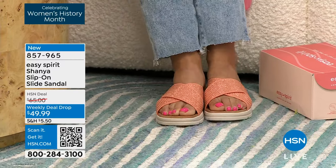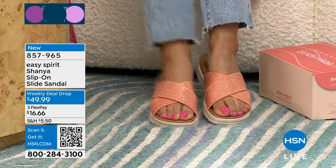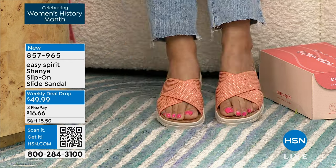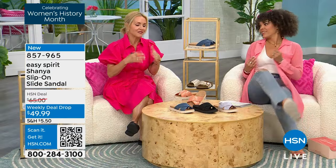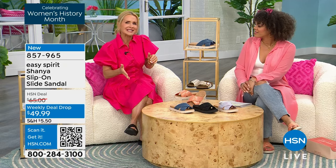I love the fact that it's the deal drop. I love the fact that we took a bunch of money off of this. If you want to pay $65, it's still $65 out there. We were able to bring in some extra, drop the price, and pass it on to you.